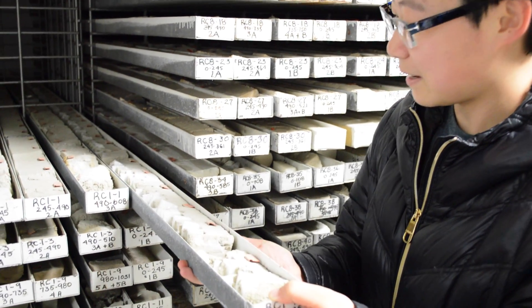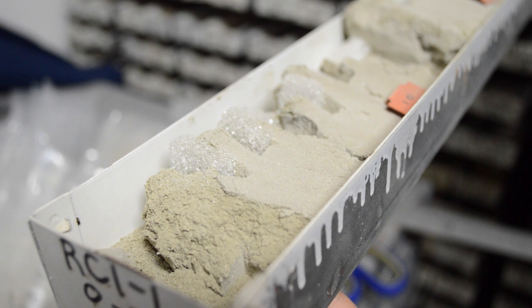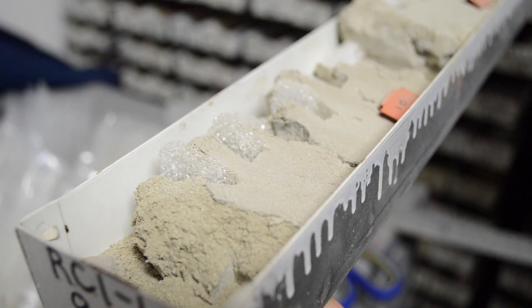This is the core repository where scientists store sediment cores. They drill into ocean sediments and also peatlands or wetlands and also rocks, and this is where they store those sediments.